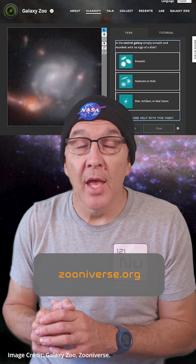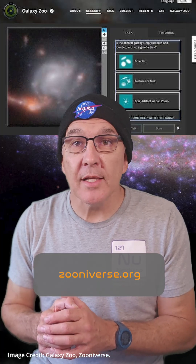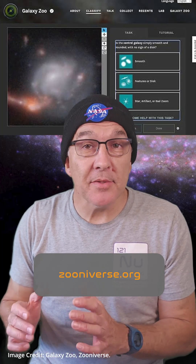On top of that, you could very likely be the first person to ever look at some of the JWST images, and that's an opportunity that doesn't come along very often. Head over to zooniverse.org and take the simple training, and get to doing some real science.